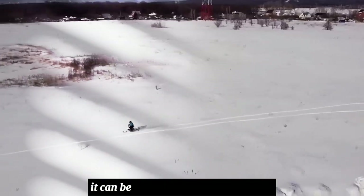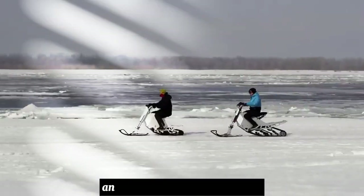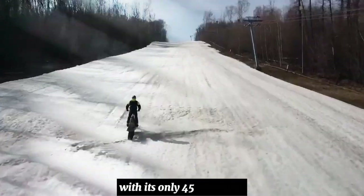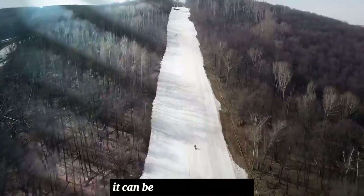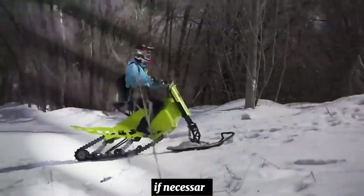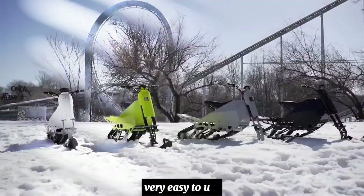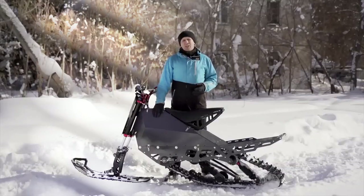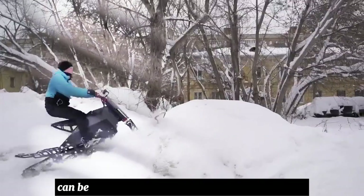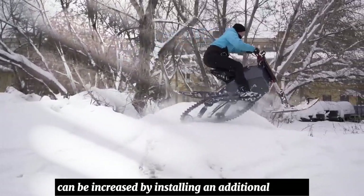With only 45 kilograms weight, it can be lifted by one person and dragged over an obstacle if necessary. It is very easy to use, similar to an electric scooter. The battery charge is enough for at least 20 kilometers, and the distance can be increased by installing an additional battery.